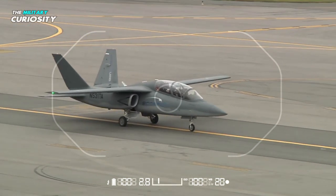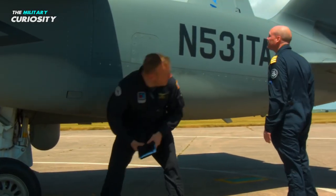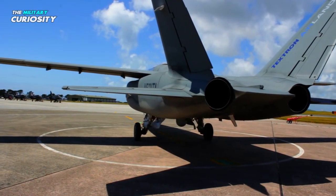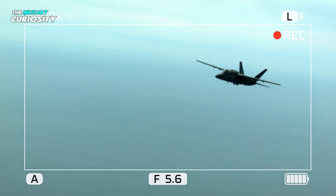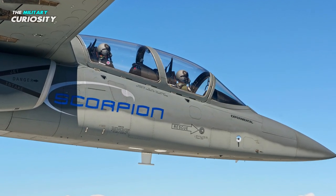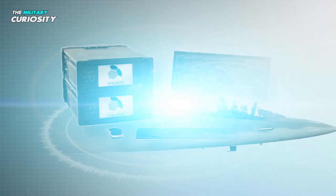2013 saw the Scorpion's inaugural flight. The U.S. National Guard and potential export clients' needs were taken into account when this aircraft was specifically constructed. The cost of purchasing and operating this light-attack aircraft is low — compared to minor foreign forces, it is more affordable.